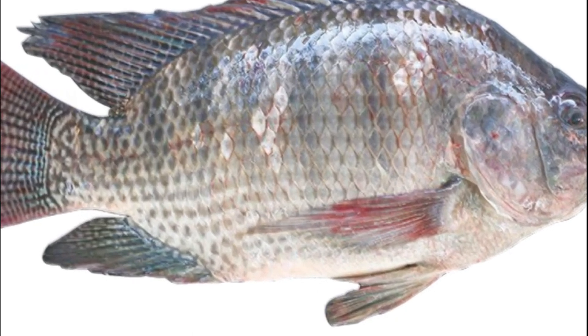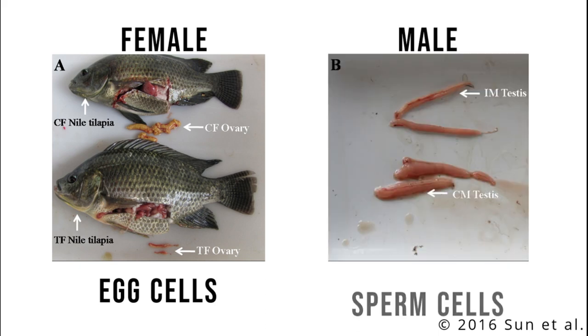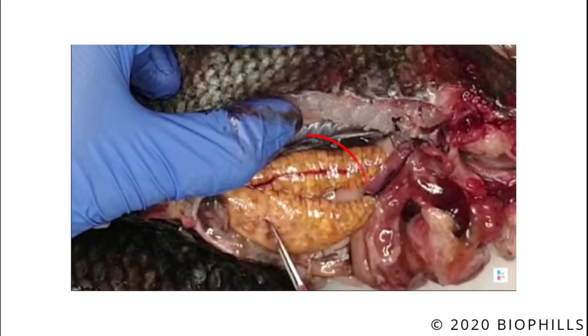The lowest level of organization that we can visibly see in tilapia is its cells, specifically its egg cells. In female tilapias, egg cells can be seen in the ovaries, while in male tilapias, sperm cells are present. In this picture by biofils, matured eggs are very evident to the naked eye.